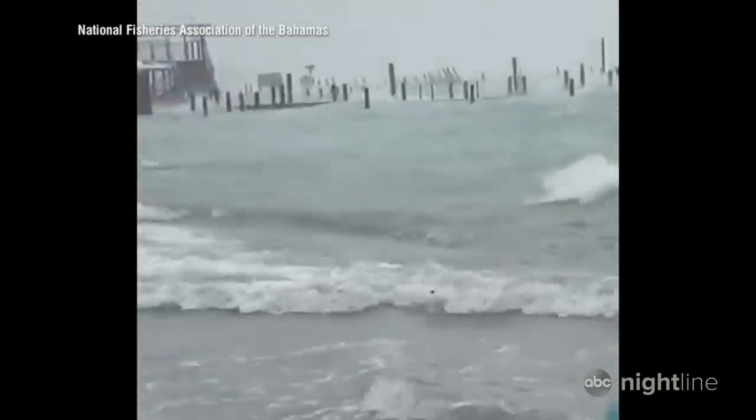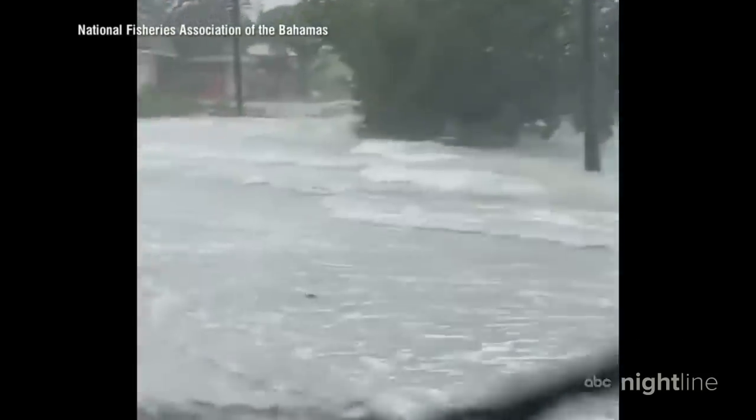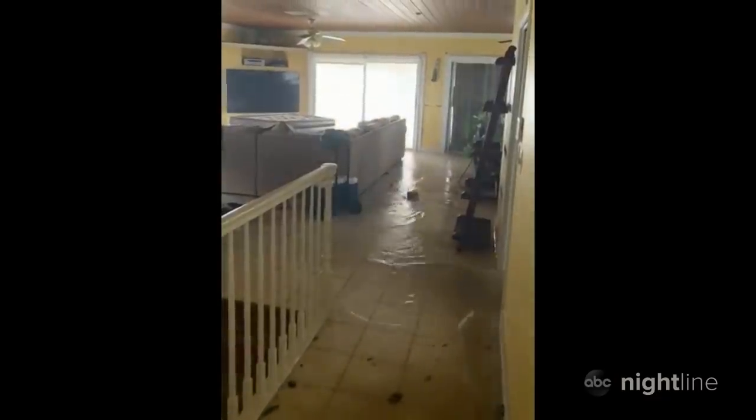We're on the third floor and the water is pouring through the door. Meanwhile outside, the furious rain and intense storm surge flooded streets. This is very deep water. This video shows the water reaching a second-floor apartment, sweeping up the stairs and slamming into the window.